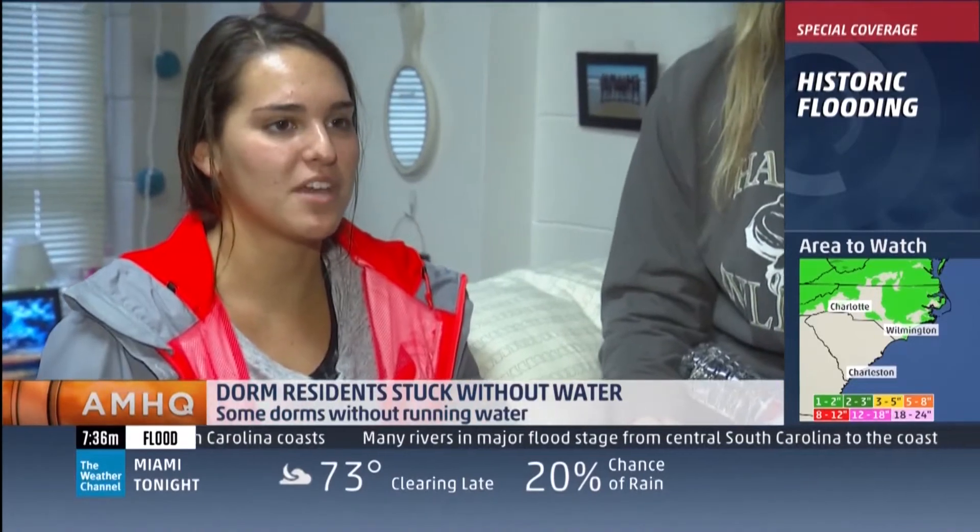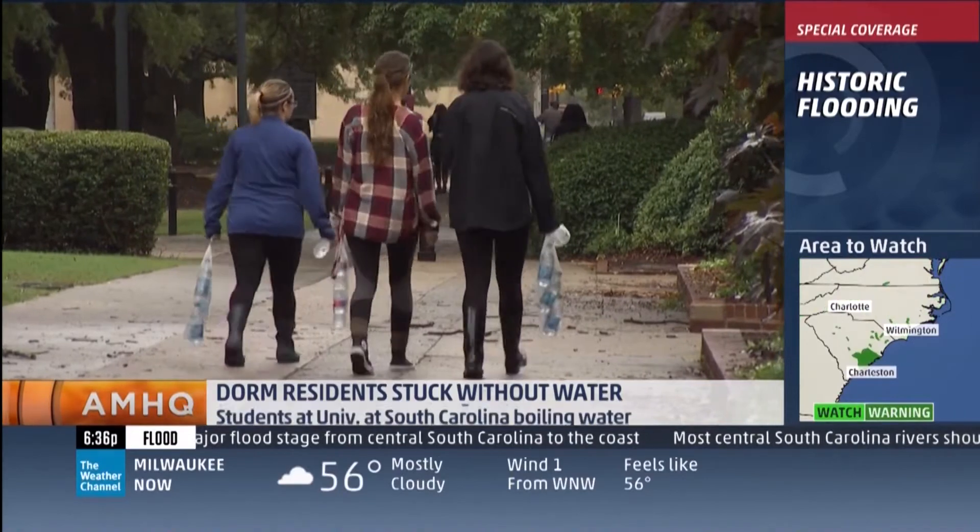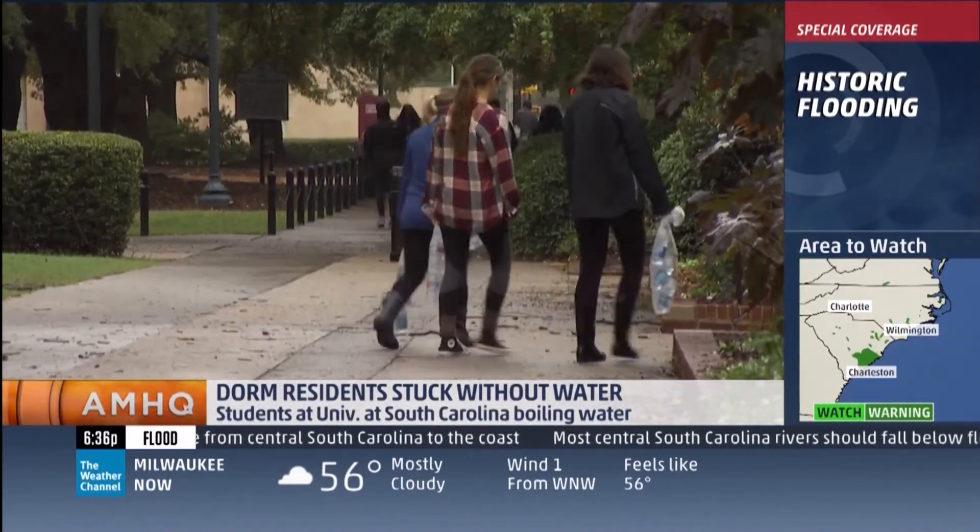Then there's the curfew — students can't leave past 7 p.m. Far from home, dealing with a disaster on the fifth floor of a college dorm, they're getting a little cabin fever.